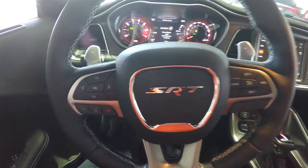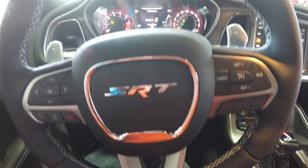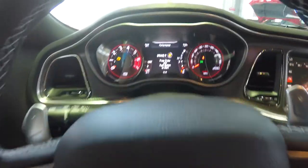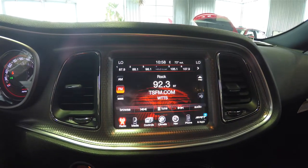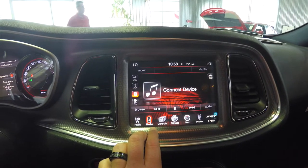Panning through the interior for a few more details: you have your reconfigurable instrument cluster, cruise control, and Uconnect. For the paddle shifts, the right paddle is upshift and the left is downshift. You've also got an 8.4 inch touchscreen display with AM/FM, SiriusXM satellite radio.